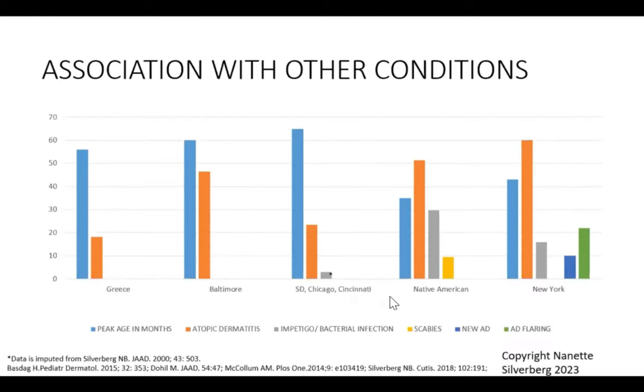Atopic dermatitis can be both triggered as a flare and triggered as new onset by molluscum. In my practice, about 20% of kids were having AD flaring and about 10% had new onset AD at the time of molluscum onset. Just as other infections like malassezia colonization are thought to potentially trigger atopic dermatitis, so too can molluscum.